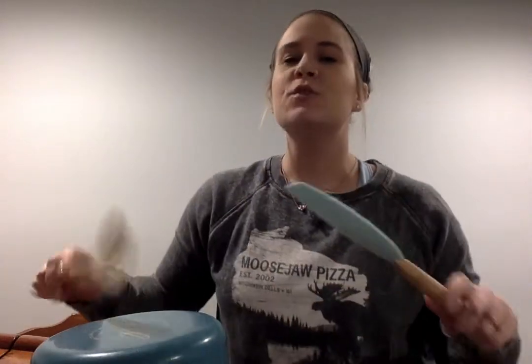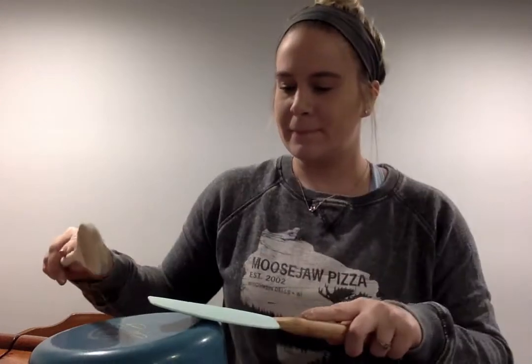I didn't get a chance to yet, so I was going to play a little song for you. Twinkle, twinkle, little star. Maybe I'll play some more later. Maybe you guys could try playing some music at home, too.